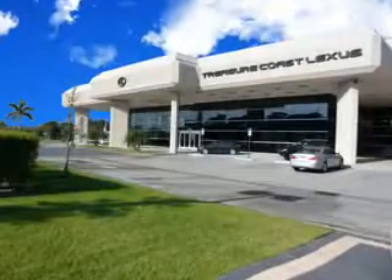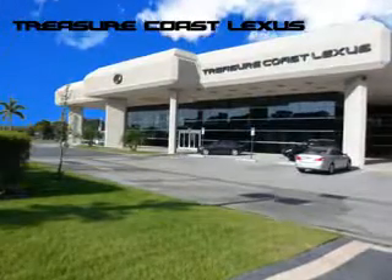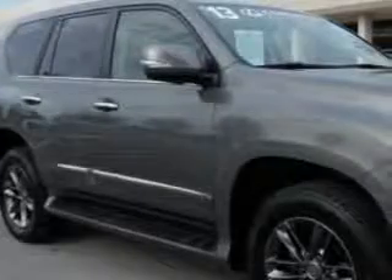Treasure Seekers, the jewel on the Treasure Coast, invites you to experience the difference at Treasure Coast Lexus. Our new, certified, pre-owned and off-brand selection of SUVs — stop in today and test drive your choice. Ready for the very best? Let Treasure Coast Lexus show you what luxury really means.